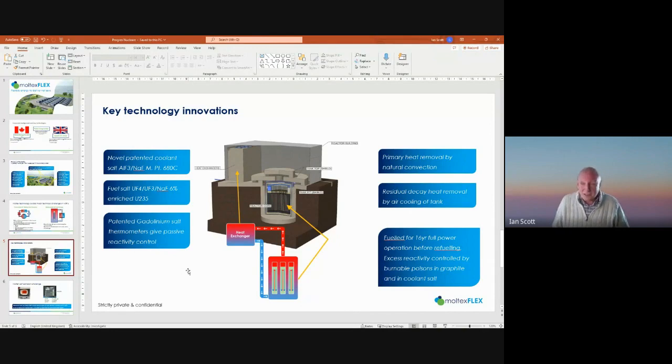The fuel salt is a mixture of uranium fluoride and sodium fluoride — avoiding lithium, beryllium, and equally unpleasant materials. Operating at higher temperature, heat movement within the reactor is entirely by natural convection: natural convection of the fuel salt in the tubes, and natural convection of the coolant salt between the core and the heat exchanger. The heat exchanger is above ground level and therefore relatively easily maintained. Residual cooling, if heat is not taken to the turbines, is simply by air cooling of the tank. The reactor is fueled for 16 years of full-power operation on a single fuel load, with no operator action required over that period beyond basic monitoring.